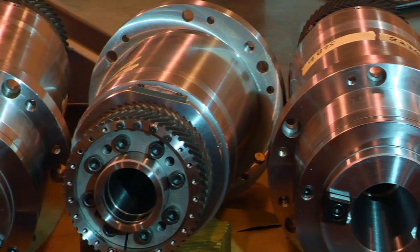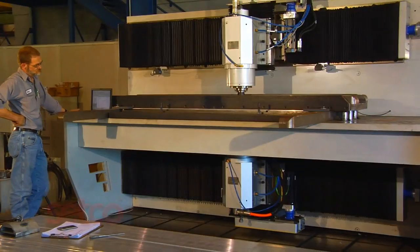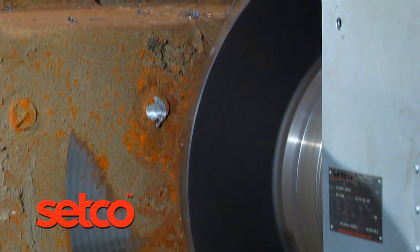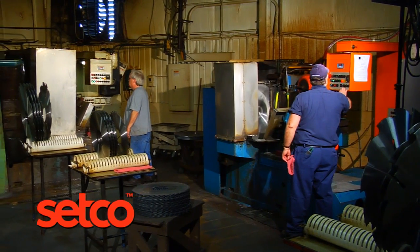Setco Spindle Solutions — solutions for global manufacturers across every industry imaginable, solutions to meet any process need required, and solutions that are backed with 100 years of experience, helping you to get the job done right, every time.